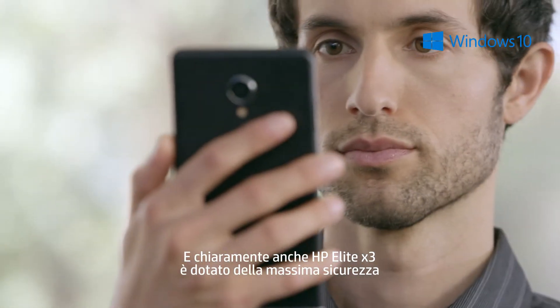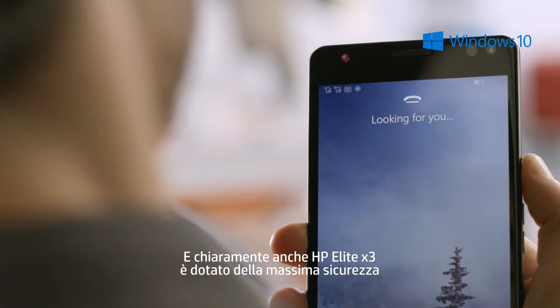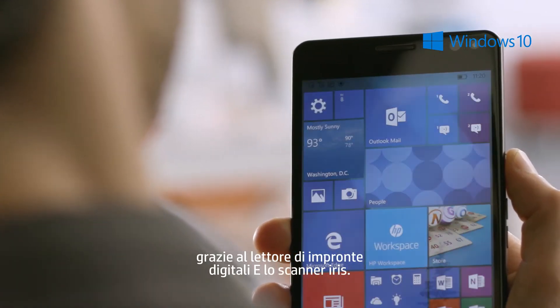Of course, the HP Elite X3 itself is secure, too, with a fingerprint reader and an iris scanner.